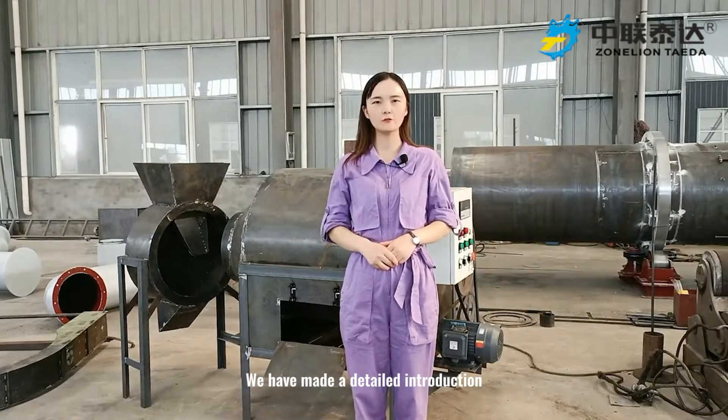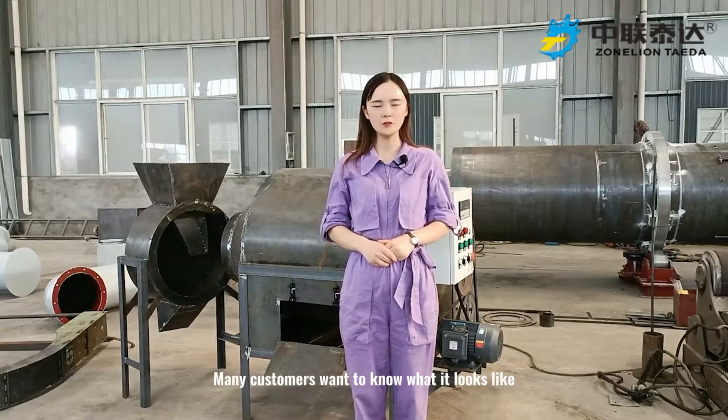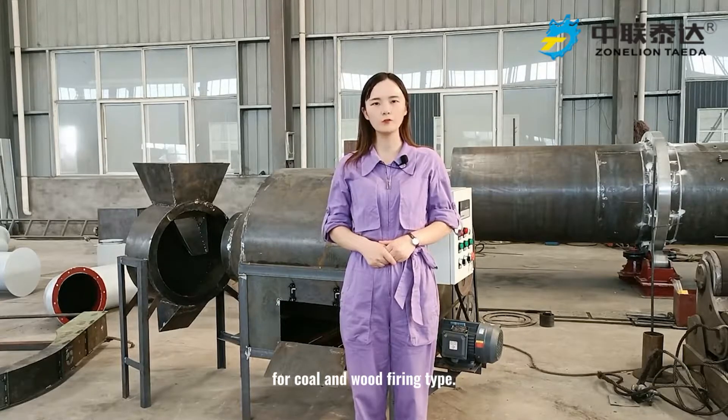We have made a detailed introduction for the electrical heating small batch dryer. Many customers want to know what it looks like for the coal and wood firing type.